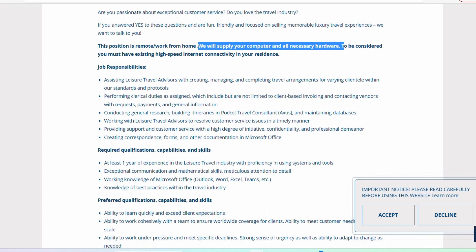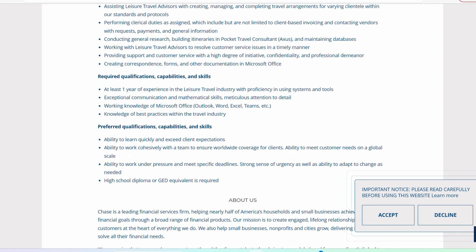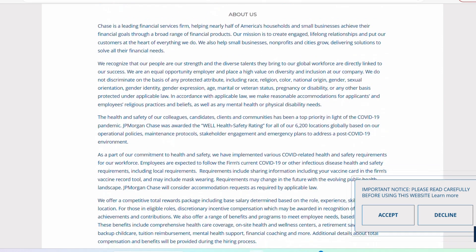They're asking for you to have at least one year of experience in leisure travel, so if you've worked for a travel agency before, that will come in handy. Everything else has to do with communication skills, working knowledge of Microsoft Office — Outlook, Word, Excel, Teams, etc. They also list a high school diploma, but what's interesting is that it's under preferred qualifications, which means even if you do not have a high school diploma, you can still submit an application and be considered for this position.